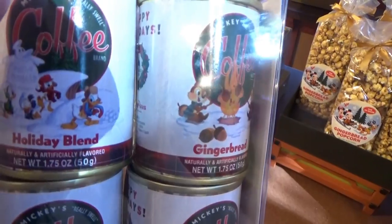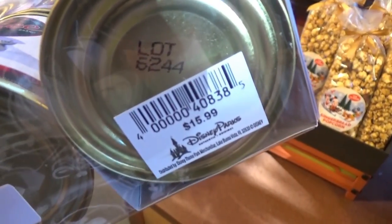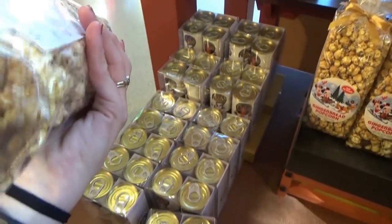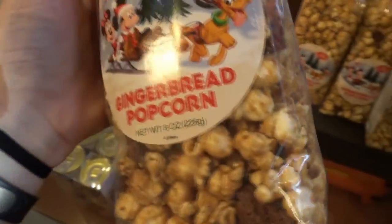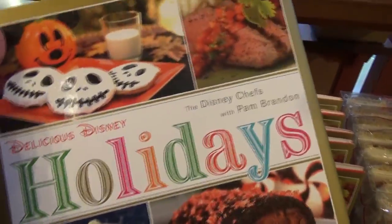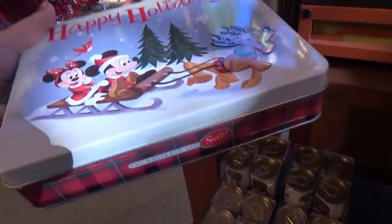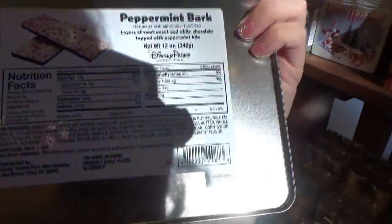Here we have the holiday blend coffee tins — gingerbread, eggnog, pumpkin spice — for $15.99. Some gingerbread popcorn is $6.99. We have the Disney holiday cookbook, which is $14.95. That would make a cool gift. And we have this cute little happy holidays tin full of peppermint bark for $16.49. That's cool because after you eat the peppermint bark, you still have the tin to put cookies in.